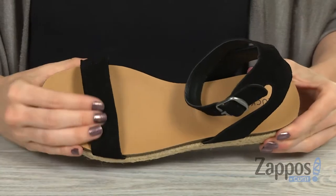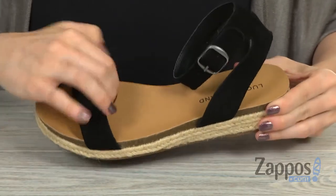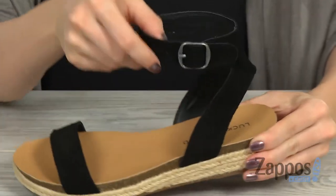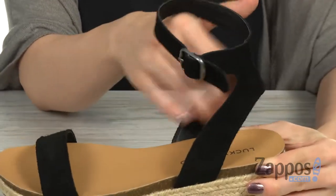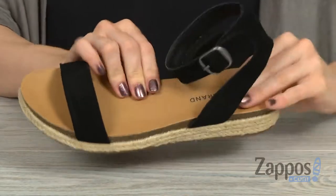This espadrille has straps that are made from this leather material — it's nice and soft on the outside and smooth on the inside. You have an adjustable ankle strap here with a buckle closure and a little stretch back there. A little sling back here to keep your heel in place.